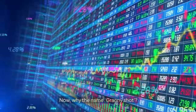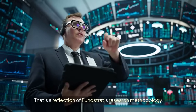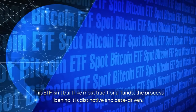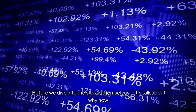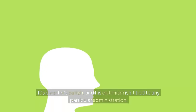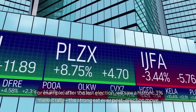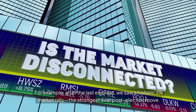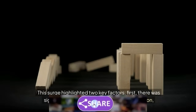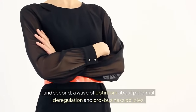Why the name Granny Shot? It's inspired by an unconventional but highly effective basketball free throw style — a reflection of Fundstrat's data-driven methodology. Why did Tom Lee choose this moment to launch the Granny ETF? He's bullish, and his optimism isn't tied to any particular administration. After the last election, we saw a historic 3% market rally — the strongest ever post-election move — driven by significant de-risking leading up to the election and a wave of optimism about potential deregulation and pro-business policies.